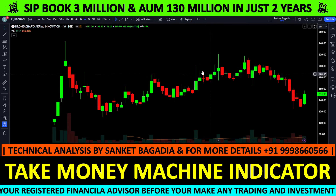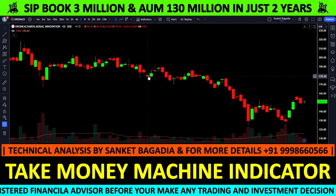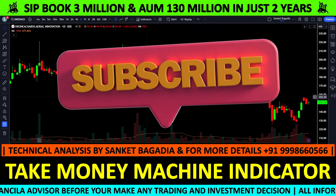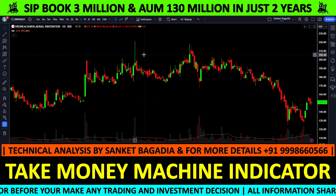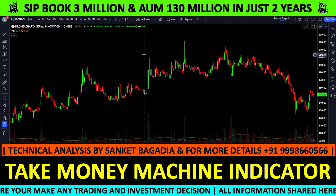Weekly time frame के chart structure को देखते हुए मुझे नहीं लगता कि stock 125 के नीचे जाएगा। Stock के अंदर गिरावट थम गई है, कोई problem नहीं है। Chart structure के हिसाब से एक बार फिर 180-190 तक के higher levels short term में देखने को मिल सकते हैं।